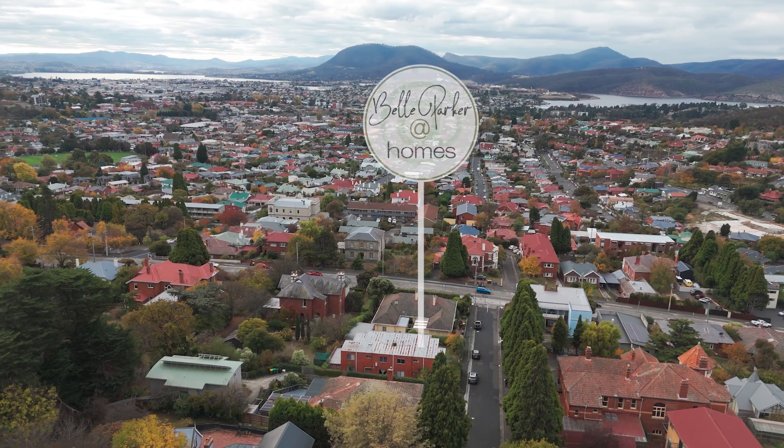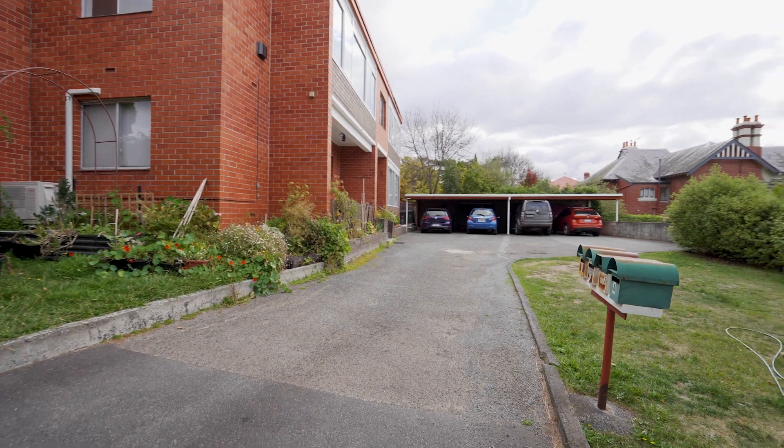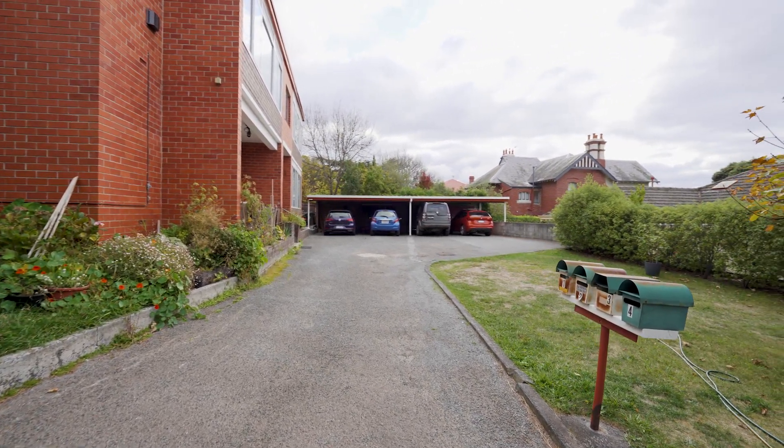G'day guys, Belle Parker here from Belle Parker at Homes, and welcome to our new listing at apartment number 3/2 Auverne Avenue in Mount Stewart. What an absolutely amazing apartment we have for you — fully renovated.